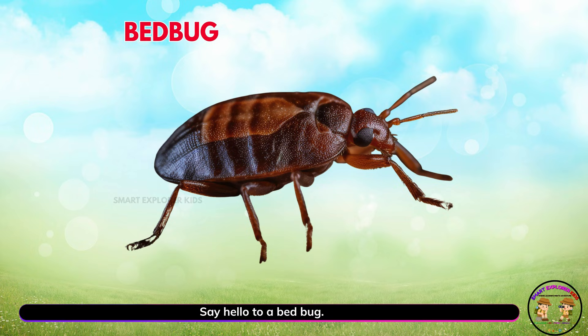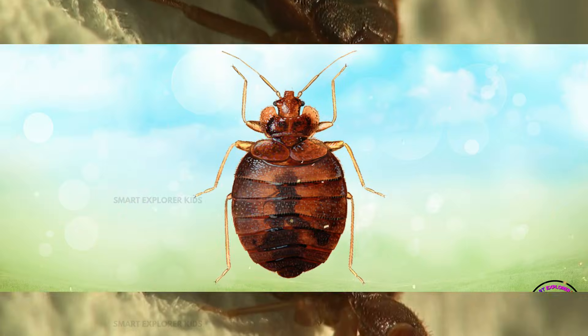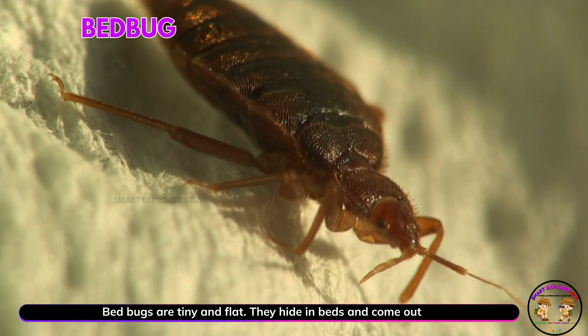Say hello to a bed bug! Yay! Bed bugs are tiny and flat. They hide in beds and come out at night.